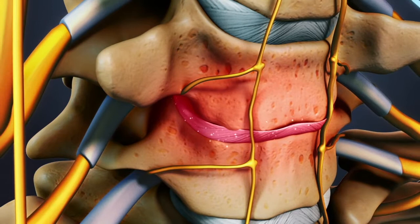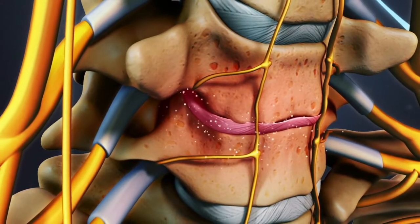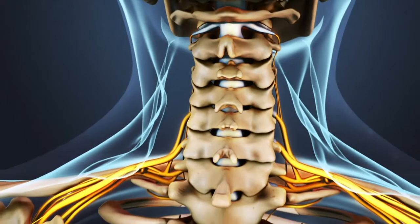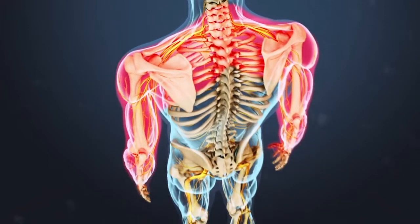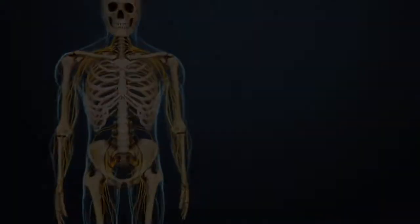Neck pain from degenerative disc disease often goes away over a long period of time as inflammatory proteins eventually subside and the disc collapses into a more stable position. Pain from cervical degenerative disc disease is usually felt as a stiff neck, but it can also radiate into the shoulders, arms, hands, and fingers, depending on which nerves are being compressed or irritated.